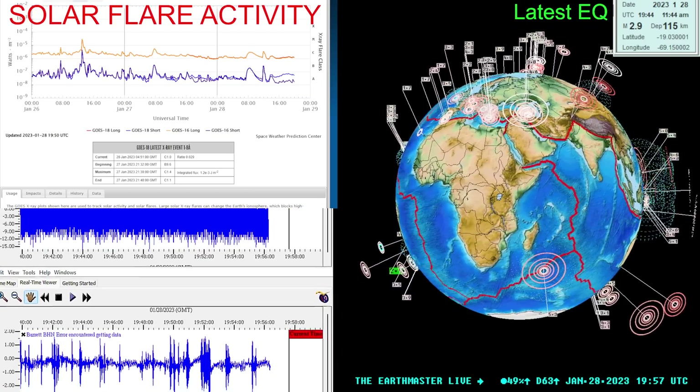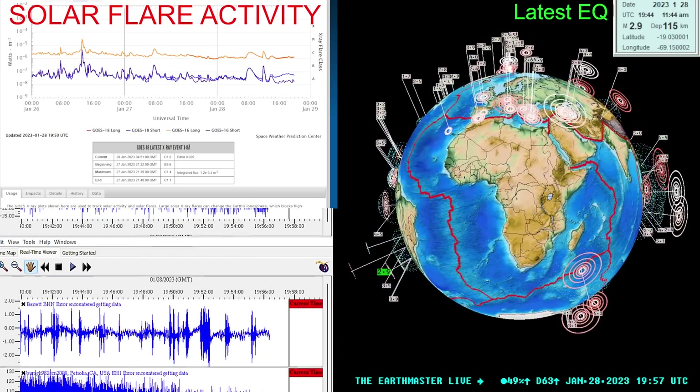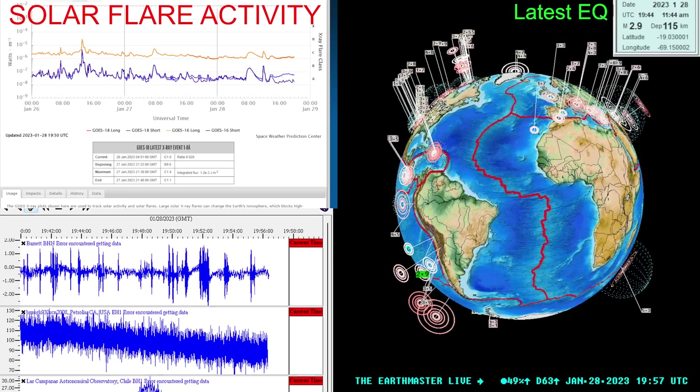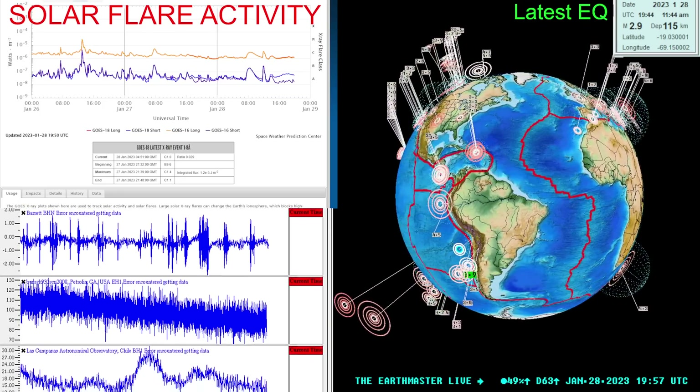What's going on there, folks? Good morning, good afternoon. It's the Earth Master back here on this Saturday, January 28th, 2023. It's almost noon here along the west coast.